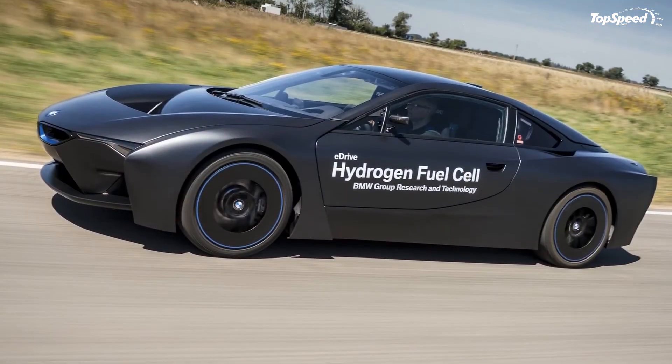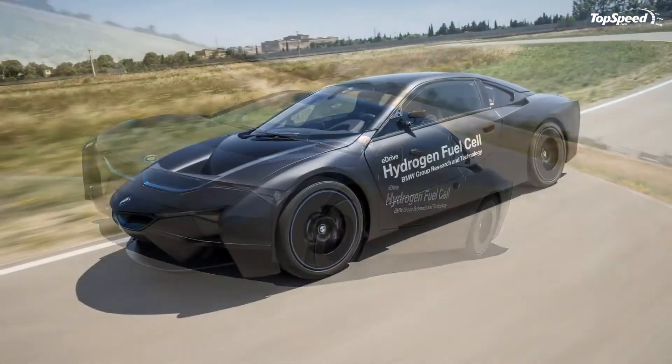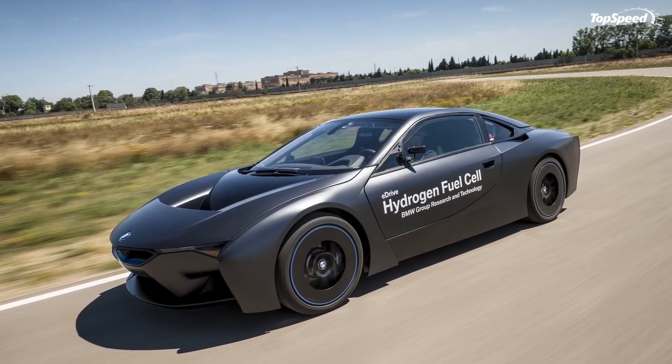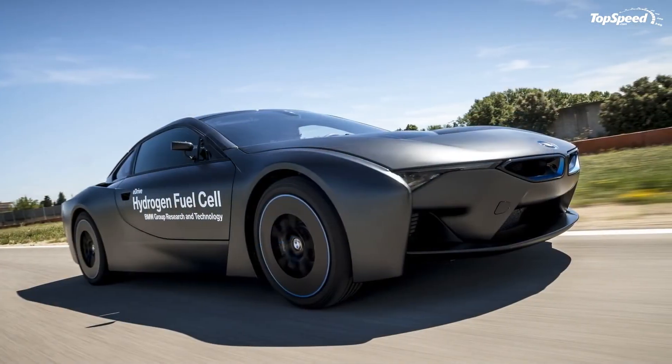Along with the fast refueling time, BMW is also stressing the energy density advantage that hydrogen has over batteries, eliminating the need to carry around immensely heavy battery packs.